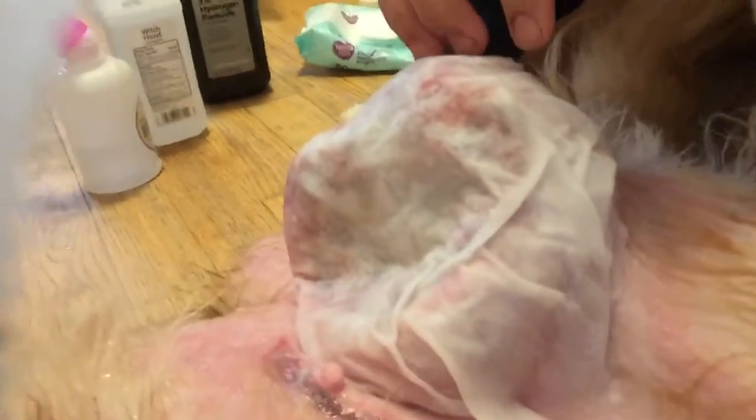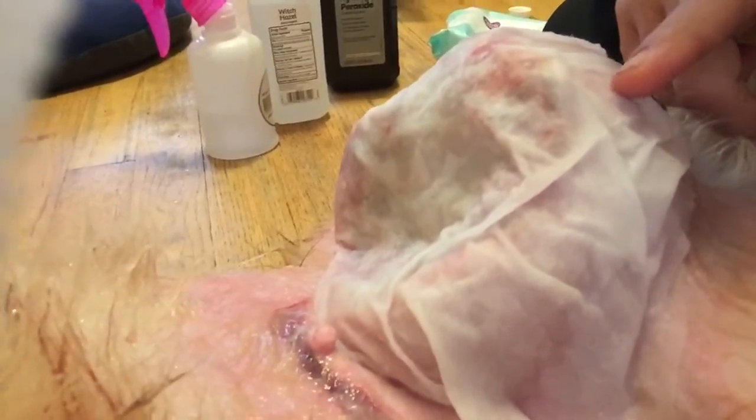So this is some baby wipes that have no chemicals in them. I've soaked them in water to make sure that there's nothing in them and they are fragrance free. I've got them soaking in Epsom salt water that I diluted with warm water, and I'm about to expose this to you guys.